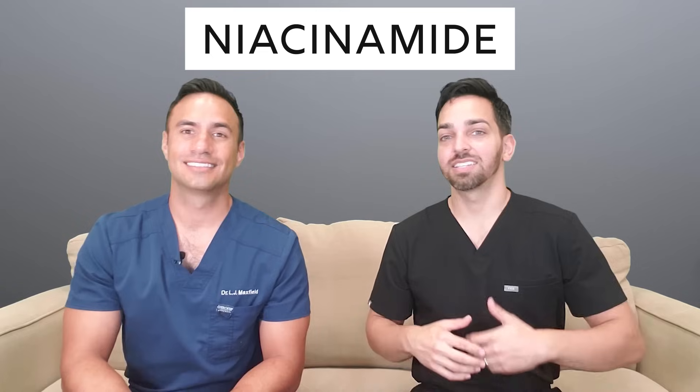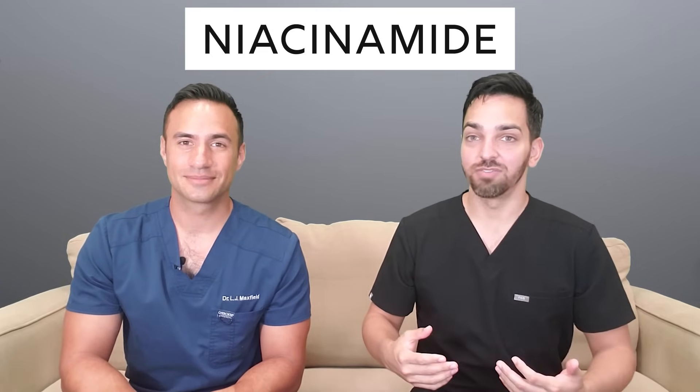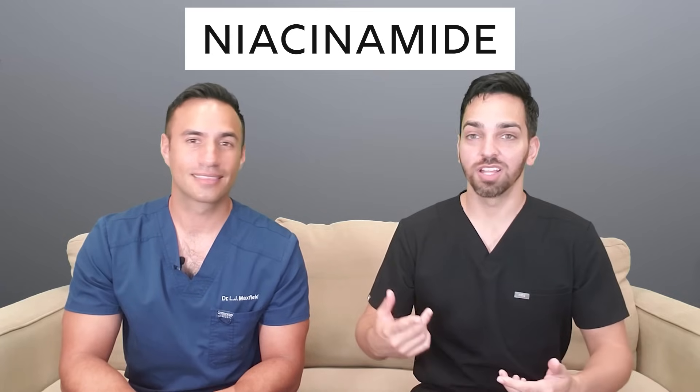Niacinamide, also known as B3 or nicotinic acid, has many names and many functions. We're going to talk about it and let you know if we think it's even worth it. We'll go over how it works, what its benefits are, what its side effects are, and we're also going to give you some product recommendations at the end of the video.